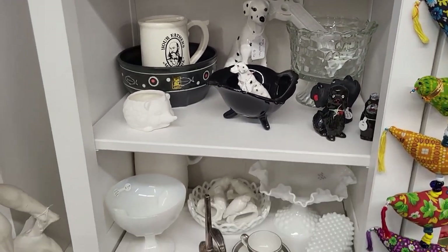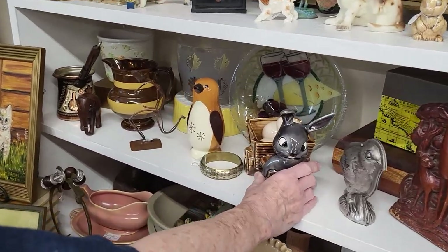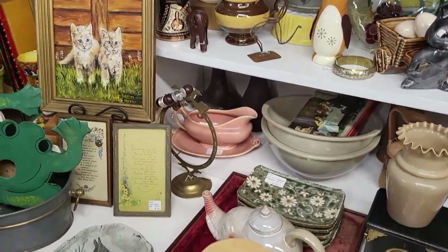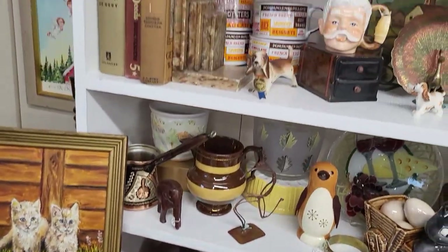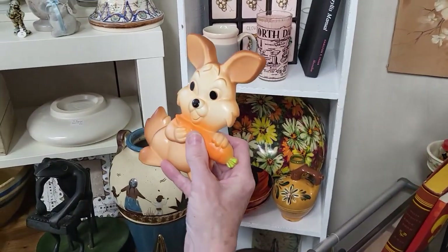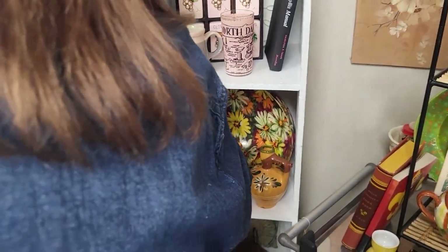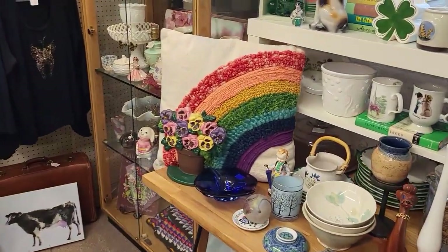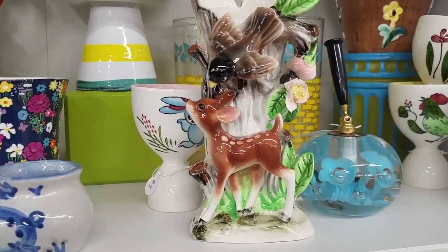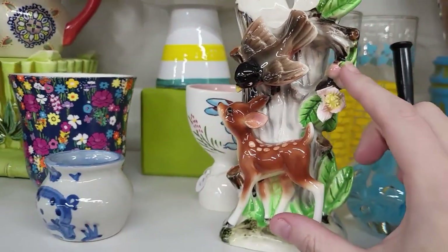Oh, he's cool. I think that's a hobbyist piece — I've seen that painted a lot of different ways. So much fun stuff! A little chocolate bunny — I think that's probably a Miller Studios piece.